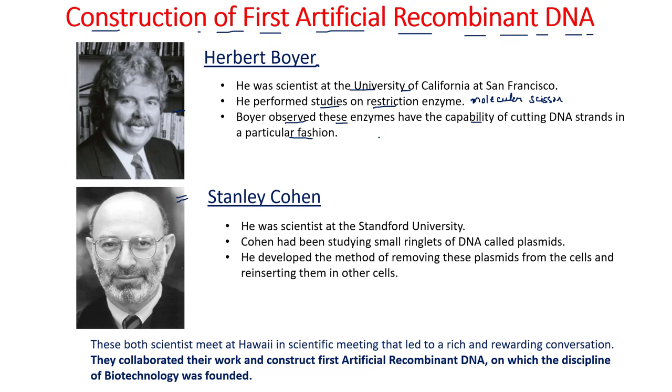These restriction enzymes cut the DNA and form sticky ends, which can further ligate with other DNA molecules. These ends formed by the restriction enzymes are known as sticky ends. Boyer observed that these restriction enzymes have the capability to cut DNA in a specific manner.